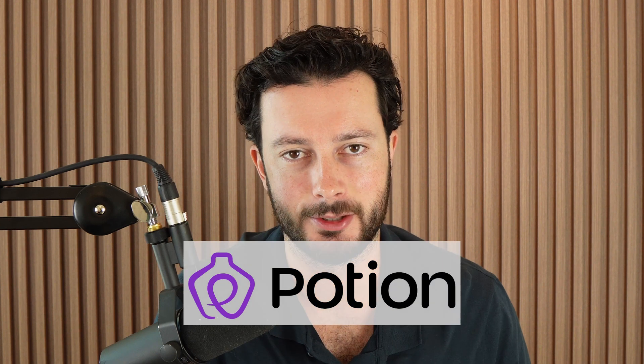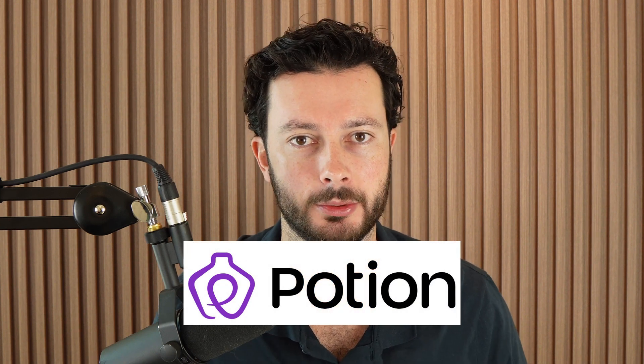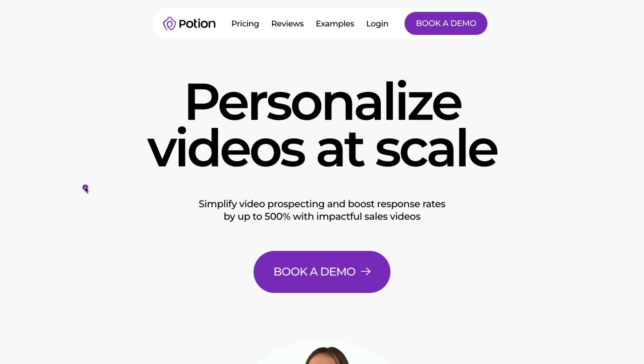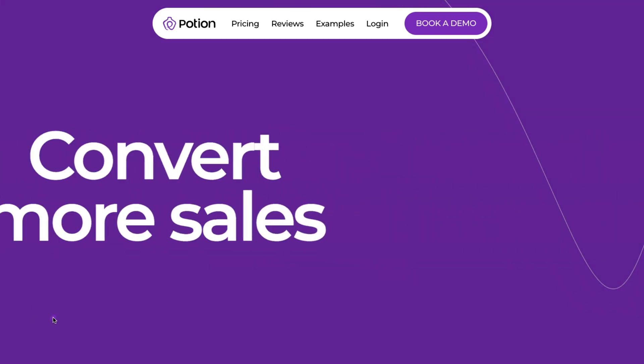The software I'm talking about is called SendPotion. The reason I'm confident enough to endorse it is not only have we been using this every single day for about 12 months now, but we've also had a lot of input into actually building the software and adding new features, because we've been working very closely with the founders.